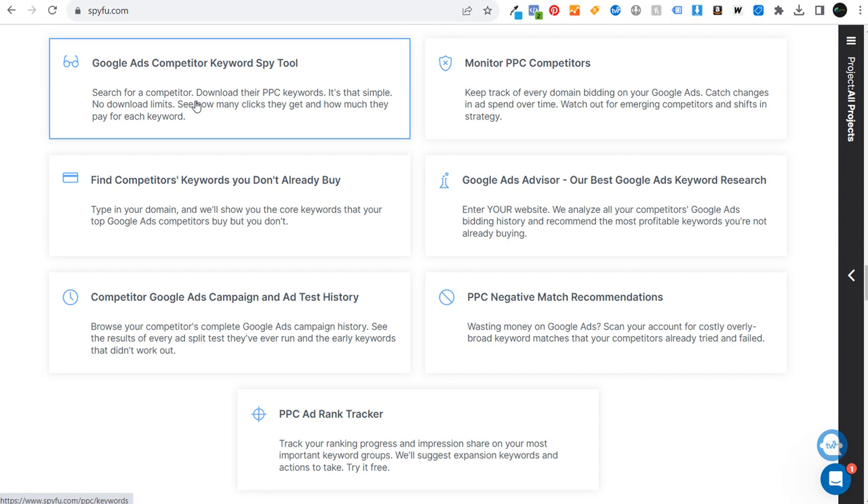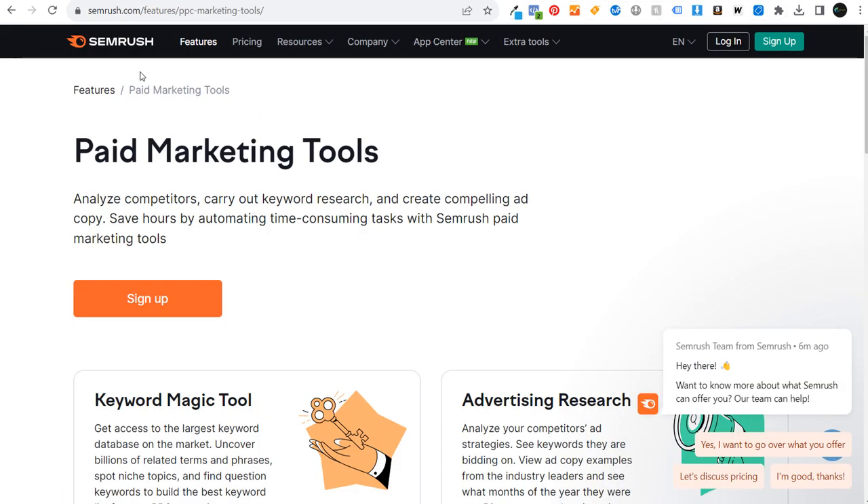I use SpyFu pretty extensively for PPC and SEO information, and I also use SEMrush as well. Both are really great tools and they can give you a lot of insights about PPC advertising campaigns, search engine optimization, keyword research, topic research, and everything like that.